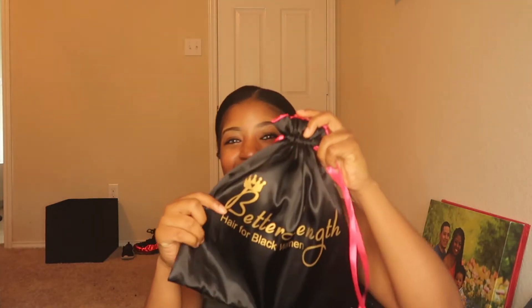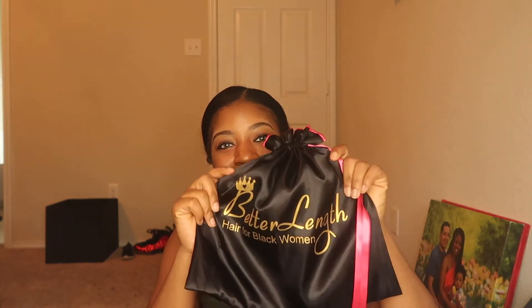Hi guys, welcome back to Cana Coast Beauty. On this video today I will be showing you my clippings. I've been wanting these for the longest and I finally ordered some from Better Leaves. The hair is actually on my head and I just want to do a review over the clippings that I got. This is not a sponsored video — I bought this with my own money.